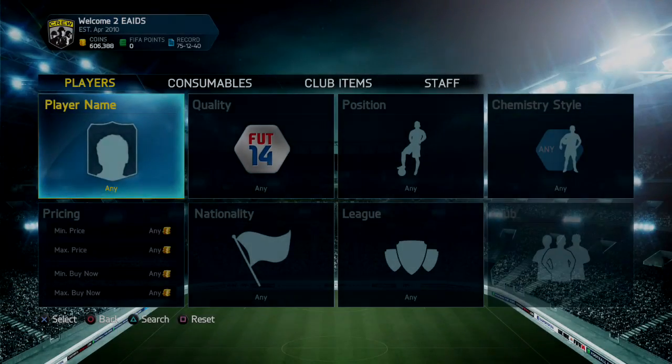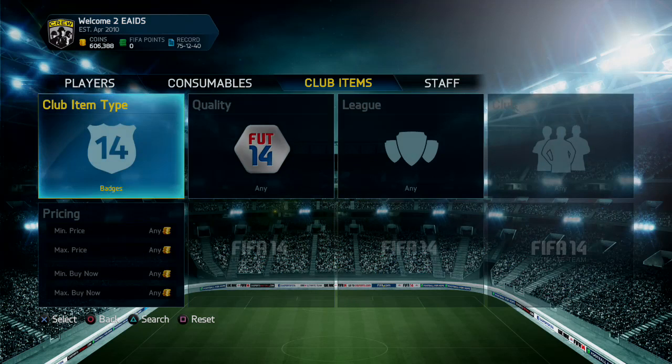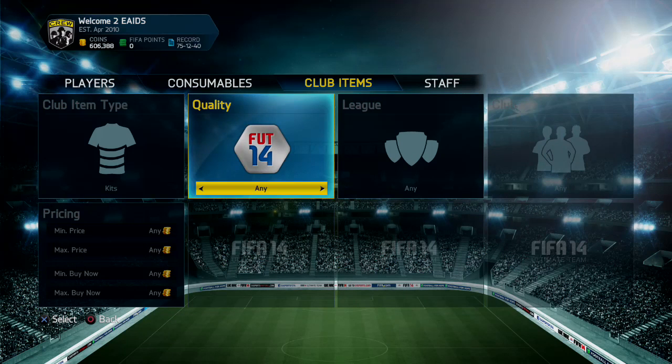Hey guys, Fee Freak here. As you can see, we do have the second episode of FIFA Ultimate Team International Kits, and the first episode of this series did go down fairly well.